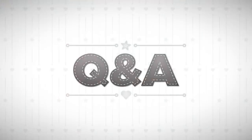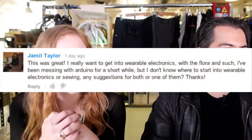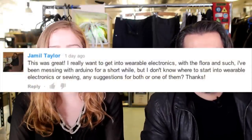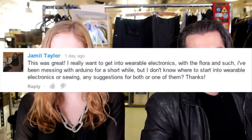Let's get to the questions before Becky loses all of her blood. You got questions, Becky has answers. The first question is from Jamil: 'I really want to get into wearable electronics with Flora and such. I've been messing with Arduino for a short while, but I don't know where to start with wearable electronics. Any suggestions?'